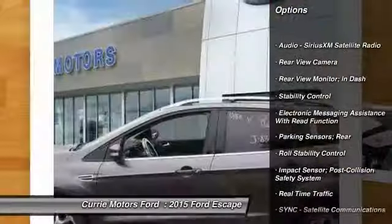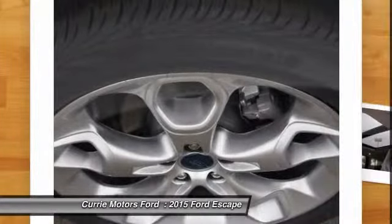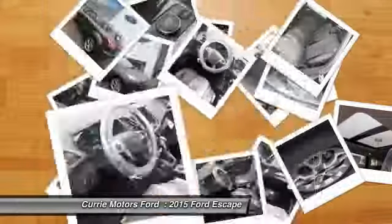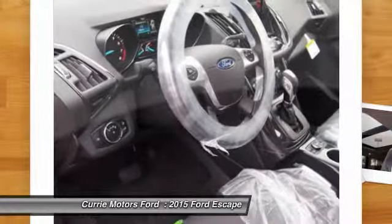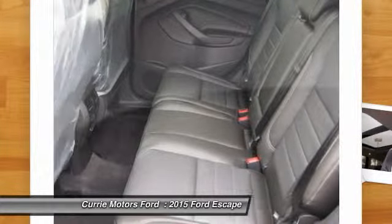Traction control, stability control, remote engine start, cruise control, universal garage door opener, child safety locks, power brakes, fog lights, trip odometer, power windows. This beauty will even make your house keys jealous.